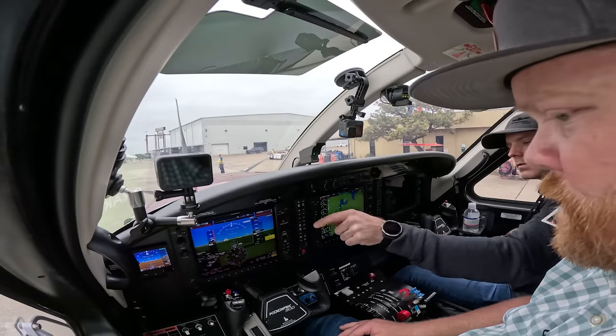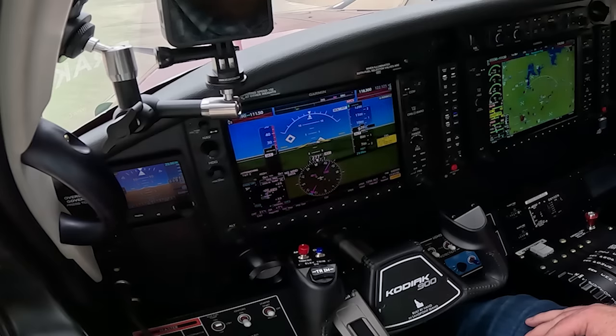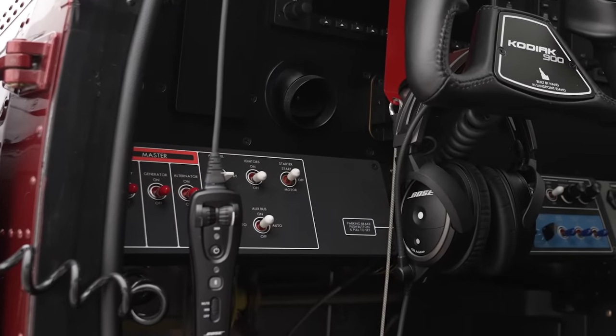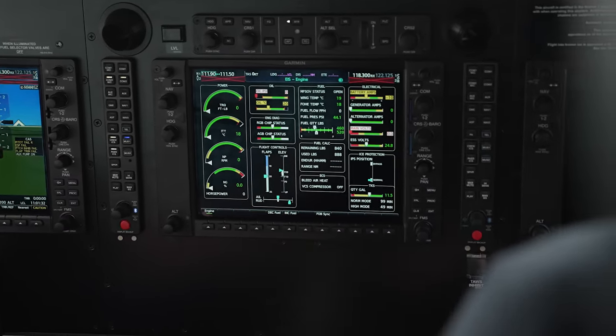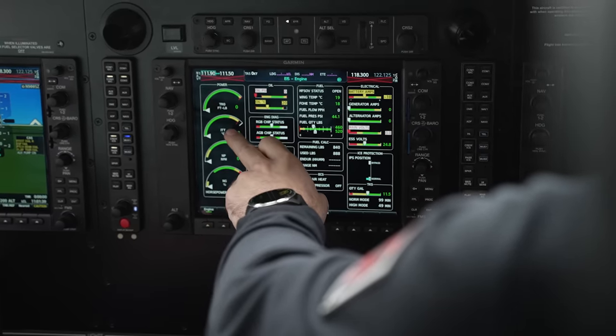To start up, we'll turn the fuel pump all the way to the on position — the auxiliary fuel pump. That's a three-position switch. After startup, move the auxiliary fuel pump to standby — that's the middle. The starter is two over. We have the igniters, but we don't need to worry about that because the starter automatically turns on the igniters. We're going to hold that the entire start sequence, and we're looking at NG. Once this gets to 15%, we'll add fuel to low idle. Keep holding until you see 62%, and then we'll monitor ITT.